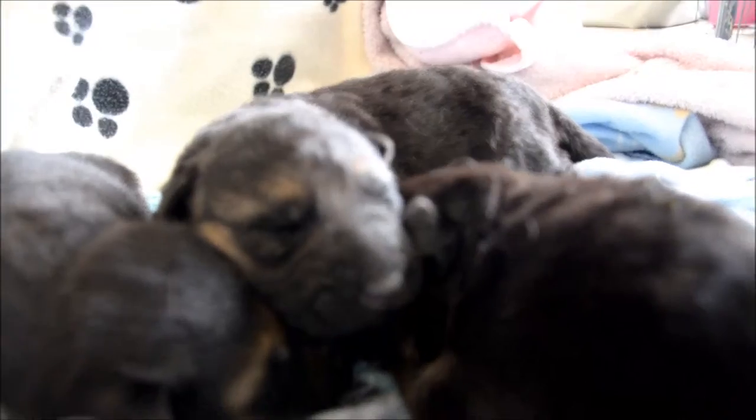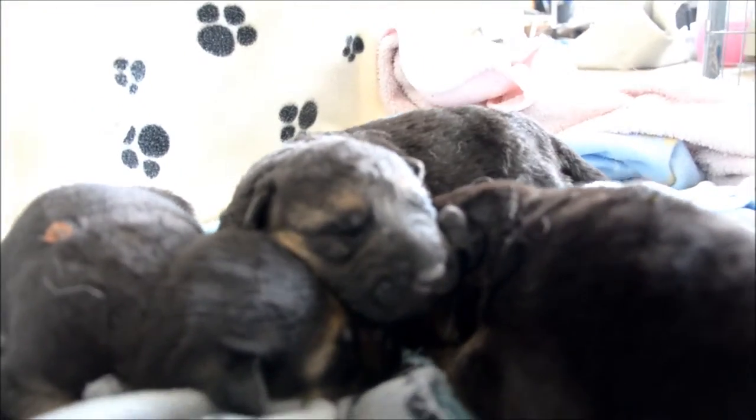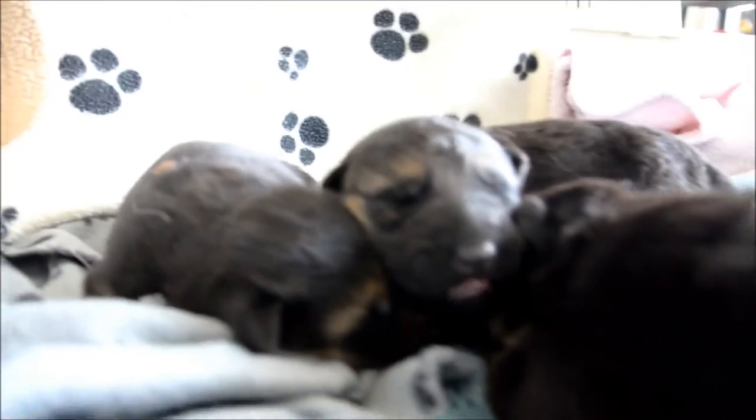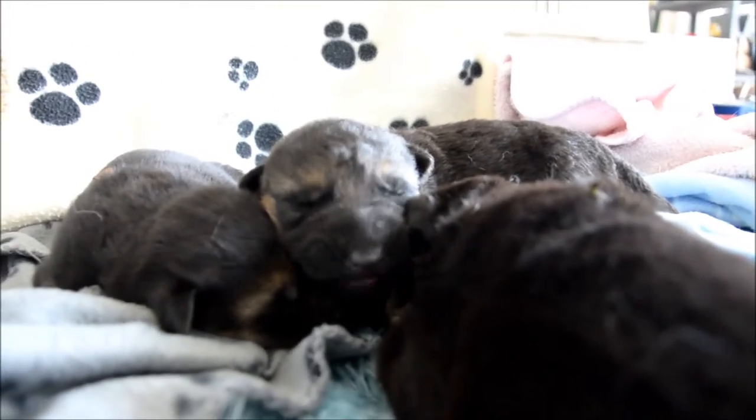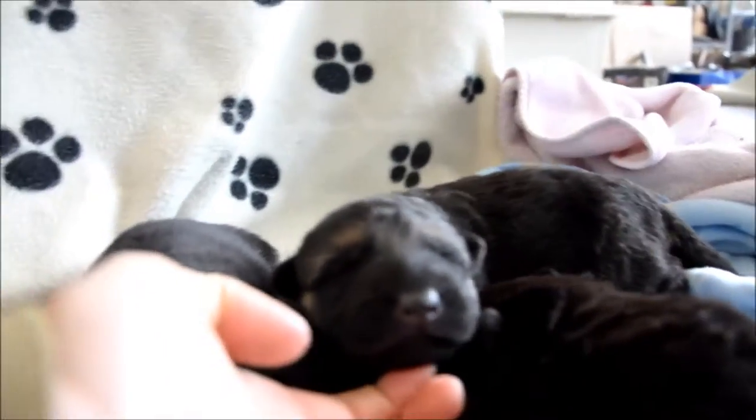They're pretty cute. So this here, that's the female. It's a little female. She's going to be a long coat.